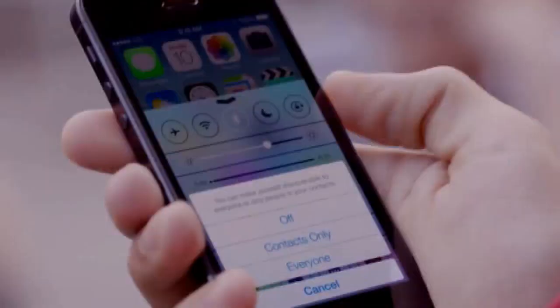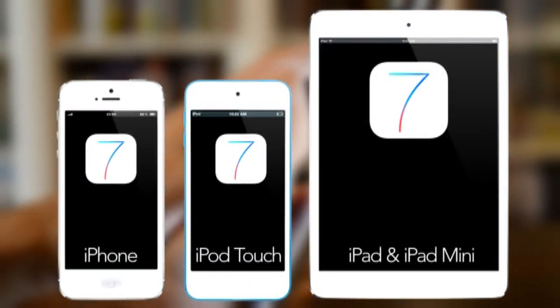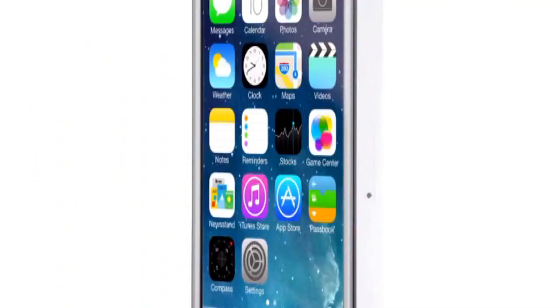The smartphone market is getting increasingly competitive, and software is where different companies can differentiate themselves from each other. By the way, this isn't just an iPhone thing. If you've got a fairly new iPad or iPod Touch, chances are you're joining the iOS 7 club. So get ready for that harmonious layout and the precisely chosen color palette.